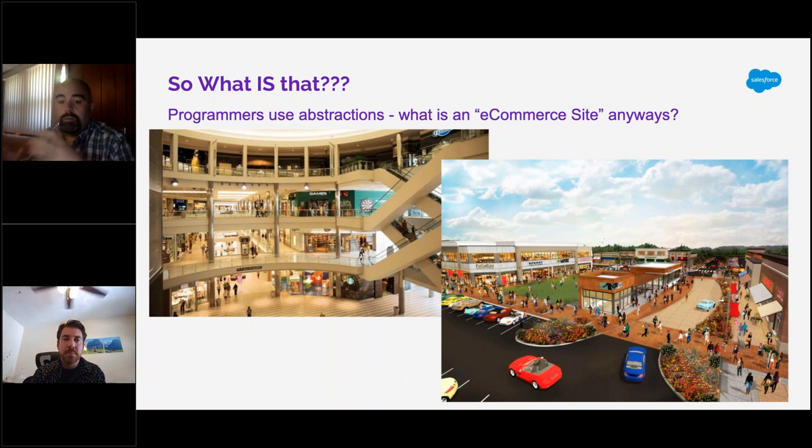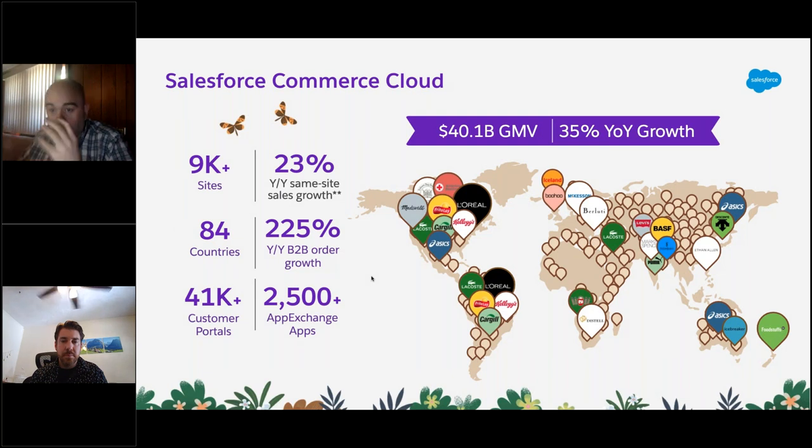We create cloud-based spots where companies can come and build their storefronts. We're really huge — we run like 9,000 of the world's sites. You might recognize a bunch of brand names. We are deployed in over 84 countries worldwide. We transacted last year more than $40 billion worth of sales on our platform. We are the fastest-growing commerce platform in the enterprise space, growing fast and furious.